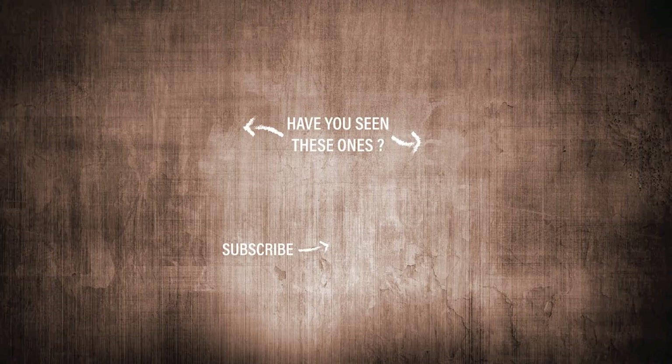Now, how do you think the ideal body will look like in 10 years from now? Thumbs up if you enjoyed this video.